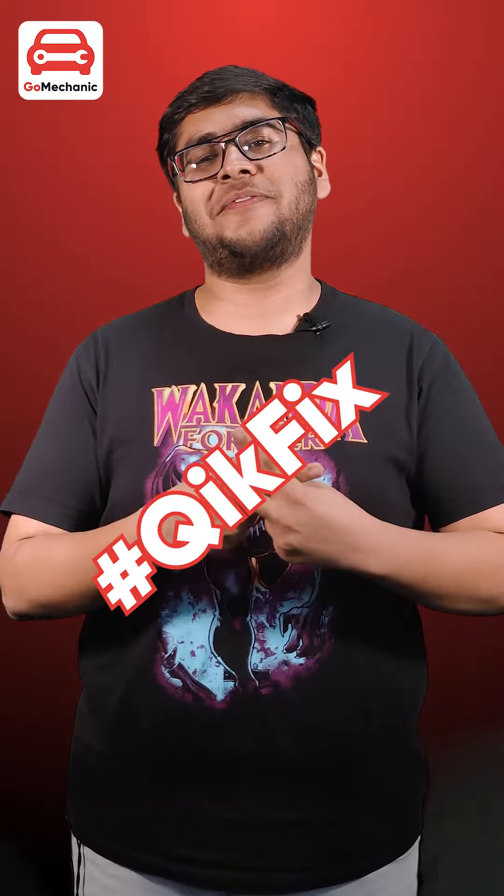So these were the 5 common signs of suspension problems. Tune in next time for more such awesome Go Mechanic Quick Fix. Until then, stay safe and happy motoring.